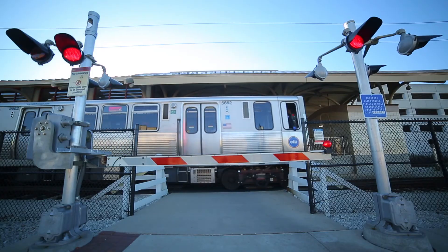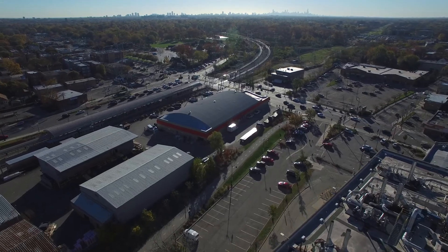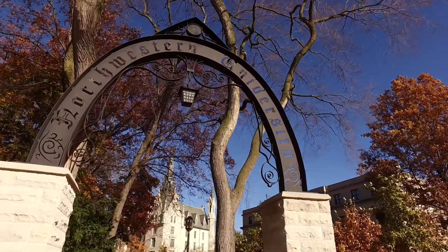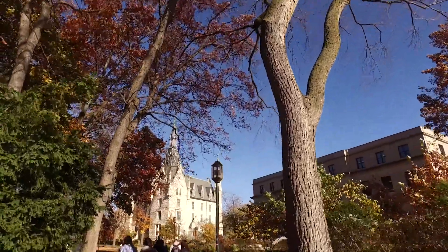Situated directly on Chicago's CTA New Light Rail Station, the park's location provides tenants with multiple routes to downtown, as well as convenient service to and from a 10-minute drive to Northwestern University and its world-renowned science, medical, and business programs.